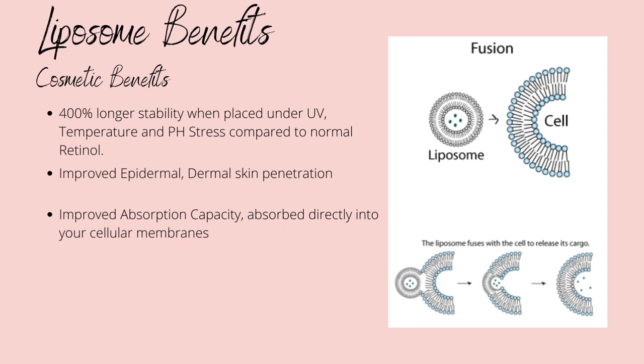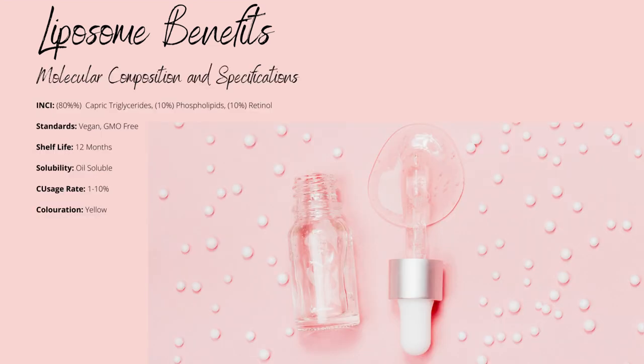The liposomes also improve the depth of penetration of retinol, improving effectiveness since the fibroblasts that stimulate collagen synthesis are located in the dermal layer — the secondary skin layer. The composition is 80% caprylic/capric triglycerides, 10% phospholipids, and 10% retinol, though vegan versions exist at 89% caprylic/capric triglycerides, 10% phospholipids, and 1% retinol. Caprylic/capric triglycerides improve skin penetration; phospholipids improve water retention by bonding to both water and oil molecules. It has a shelf life of up to 12 months, is yellow in colour, and has a usage rate of 1–10%, matching a 0.1–1% retinol concentration in finished products.